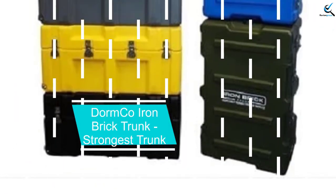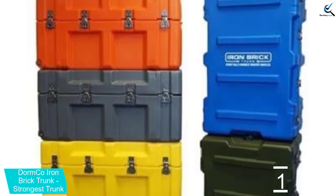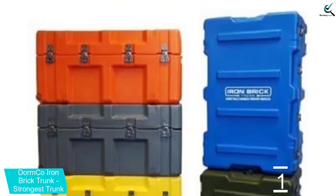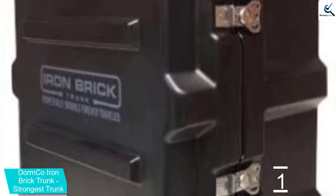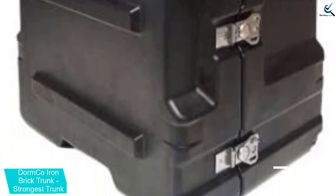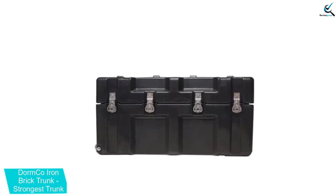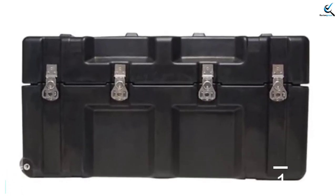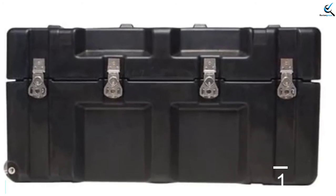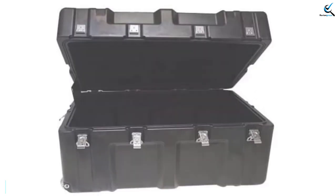And finally at number 1, the DORM Co Iron Brick Trunk — the Strongest Trunk. This strong storage trunk from DORM Co is well-equipped with wheels and features rotational mold plastic construction that provides additional strength without extreme weight. It is rugged, durable, and convenient, withstanding vigorous transporting and moving. The trunk incorporates two wheels, and on each end features handles for full portability. It includes rotation-linked metal clasps for fitting two padlocks to secure your belongings. The trunk has dimensions of 33 inches length by 15.5 inches by 20.5 inches.